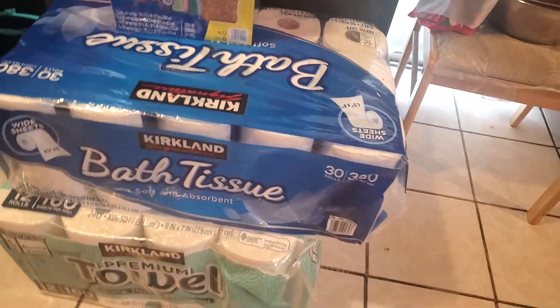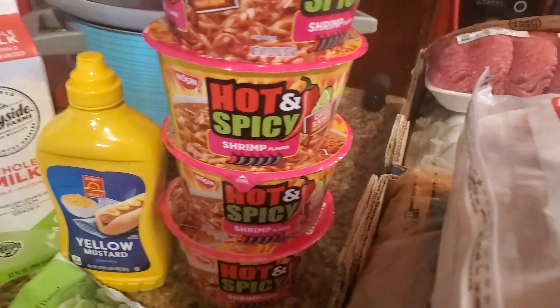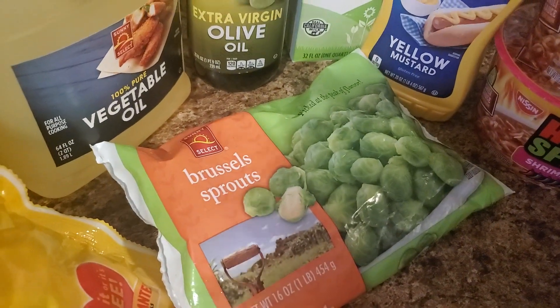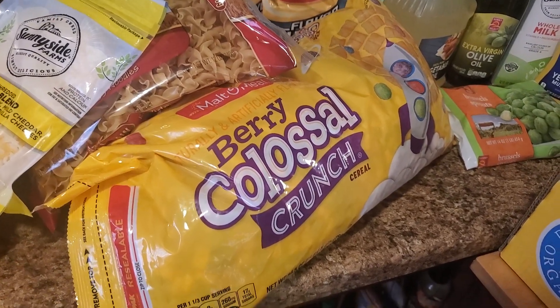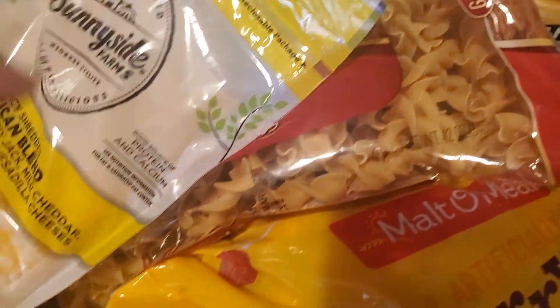I got some toilet paper and paper towels right there. My daughter got some hot spicy noodles. I got some little veggies — I didn't get a whole bunch of veggies because I got some in the freezer. Mustard, milk, oil, and cooking oil. Here's some cereal — it tastes just like the name brand. Here's some chips. Here's some cheese.